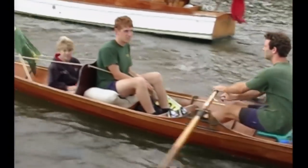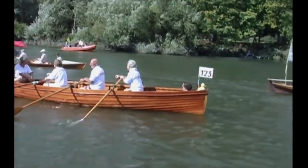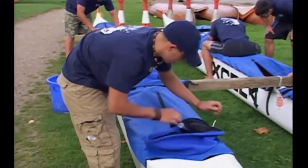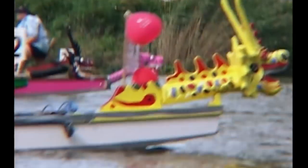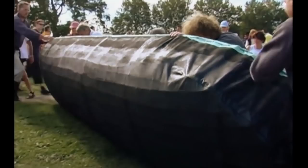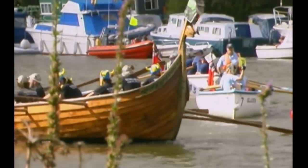As well as wherries, there are other traditional Thames boats in the race, like cutters and skiffs. But any rowing boat can enter the race — today there are whalers and gigs, modern fiberglass catamarans, and even Chinese dragon boats. The earliest type of boat here is a currach, an ancient design made from wicker covered in animal hide. These boats were used on the Thames long before the Vikings raided London over a thousand years ago.